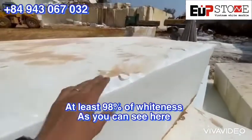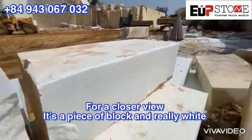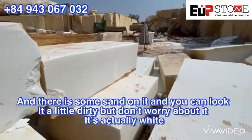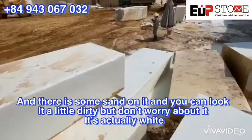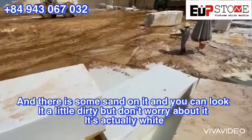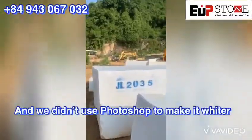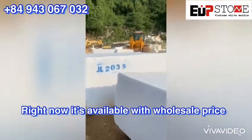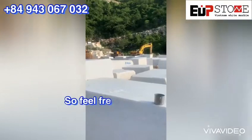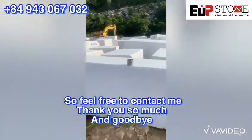As you can see here for a closer view, there's a piece of block — it's really white. There is a little bit of sand on it, so it looks a little dirty, but don't worry about it, it's actually white. We didn't use any Photoshop. Right now it is available at wholesale price, so feel free to contact me. Thank you so much and goodbye.